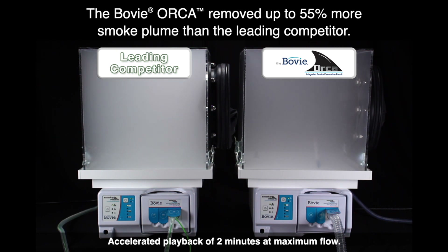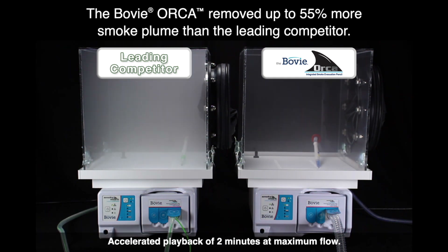Testing data compared to three other leading competitors shows the Bovee Orca eliminates up to 55% more smoke plume.